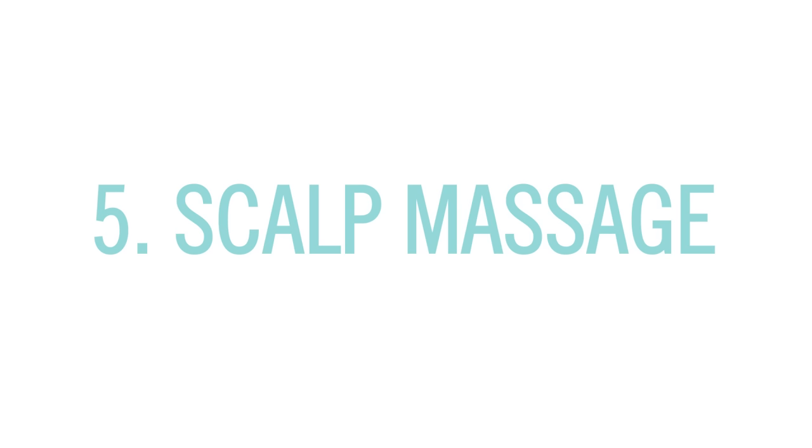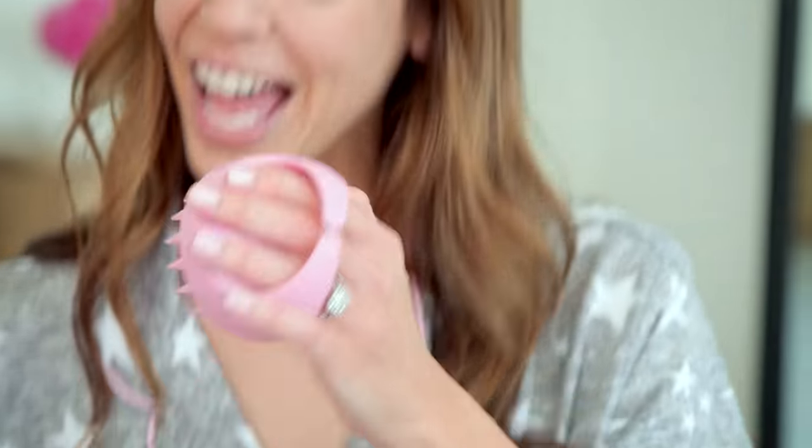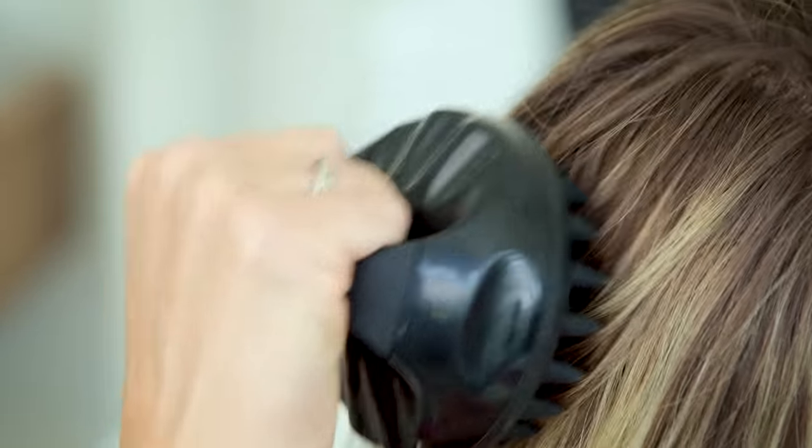Number five: give yourself a scalp massage with one of these inexpensive gadgets. Not only does it feel incredible, but it also helps promote hair thickness and growth.